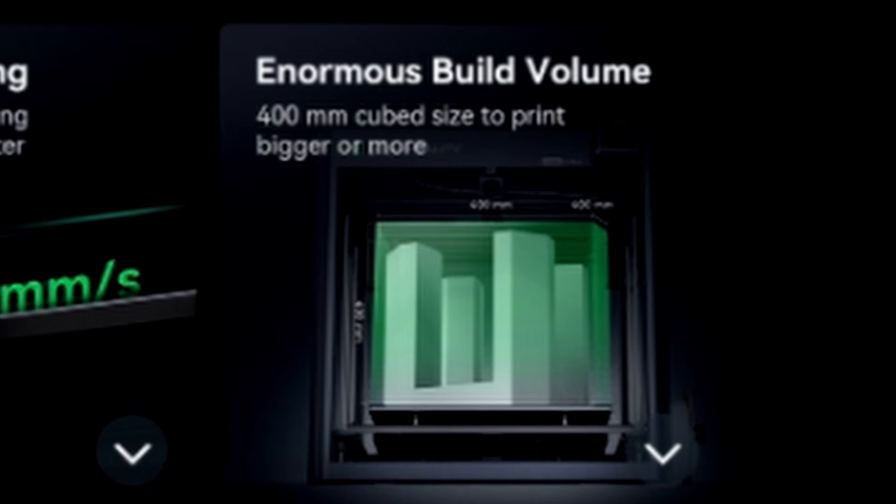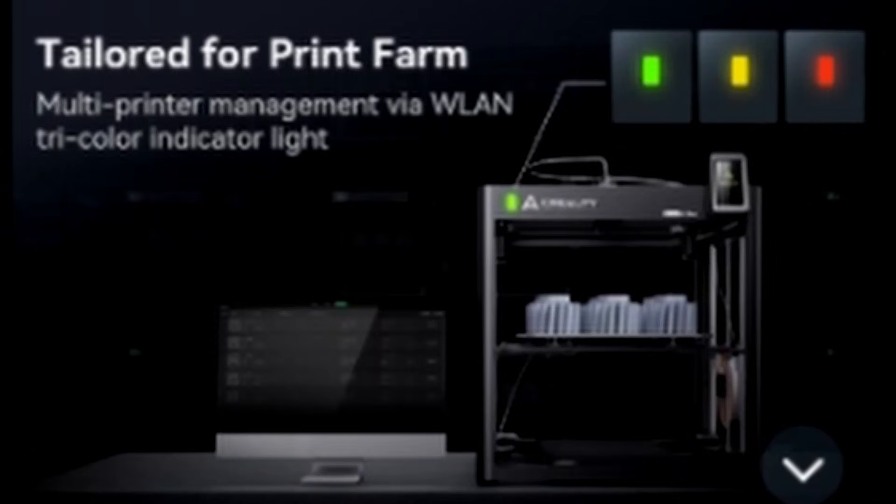Enormous build volume — a 400 millimeter cubed size to print bigger or more. Just a little side note: the more parts you put on a build plate, the longer the print time will be.